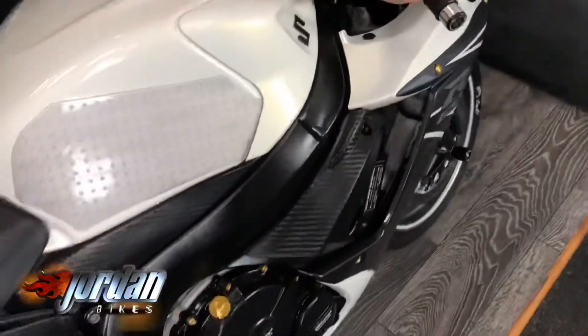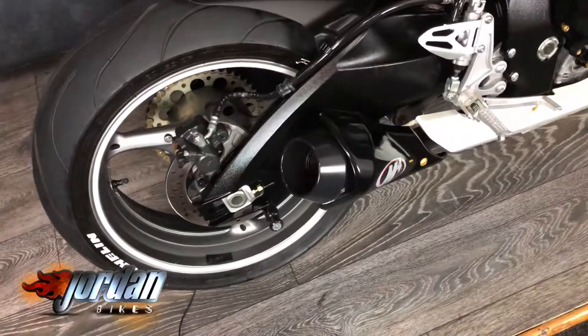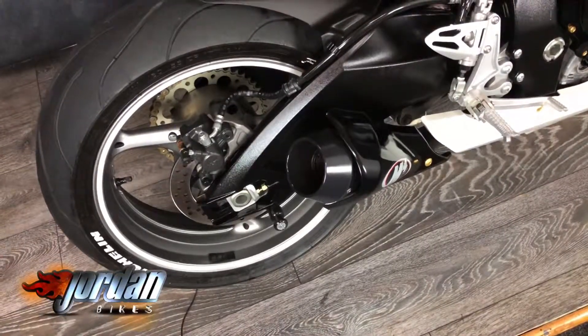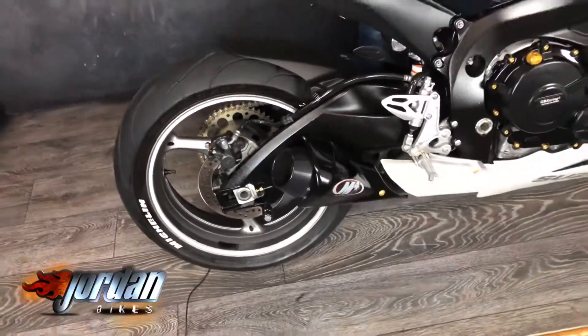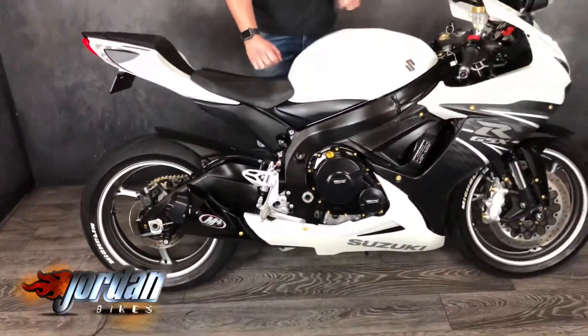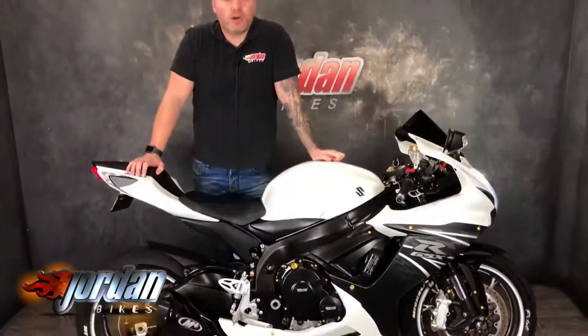Give it a start for you. Sounds cheeky, does that. Brilliant bike, this — will not last long. So come on down to Jordan Bikes and take a look for yourself, or give us a call.